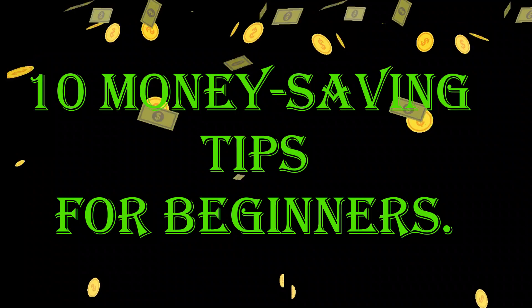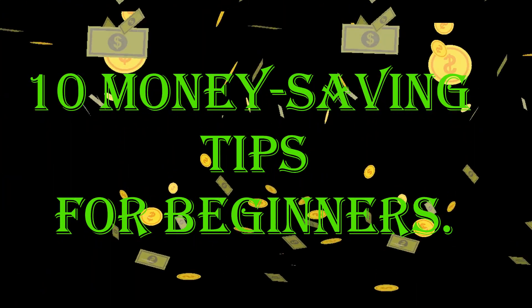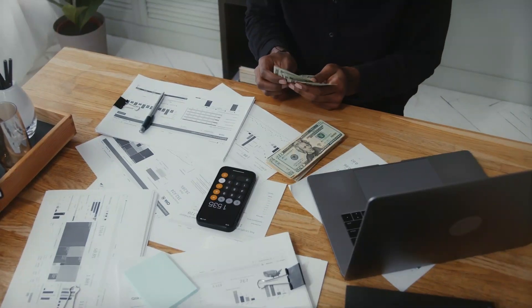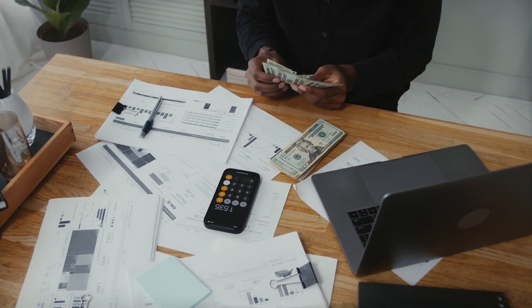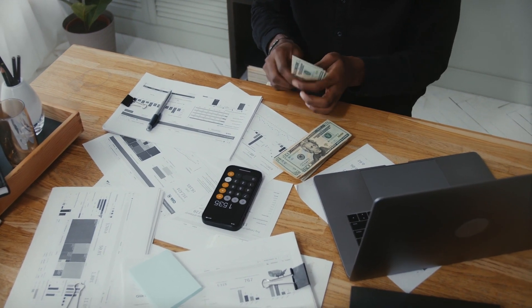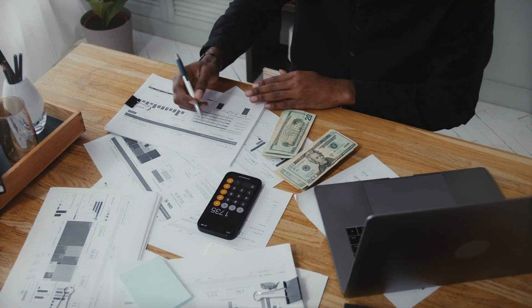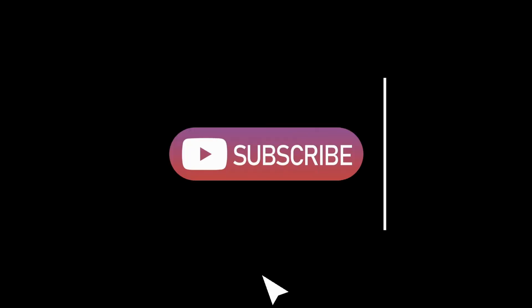And there you have it, 10 practical strategies to supercharge your savings and master your money. By implementing these tips into your financial routine, you'll build a solid foundation for a brighter financial future. Remember, Rome wasn't built in a day, and neither is wealth. Stay disciplined, stay focused, and watch your savings grow. Until next time, happy saving!